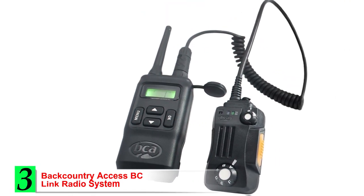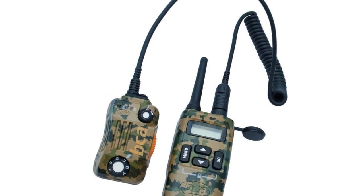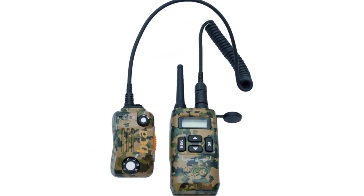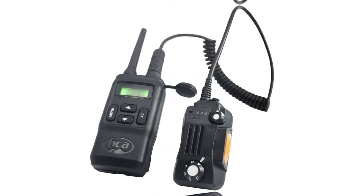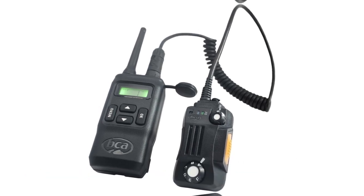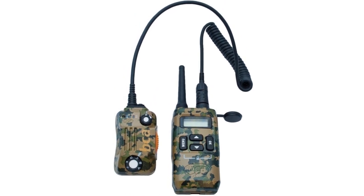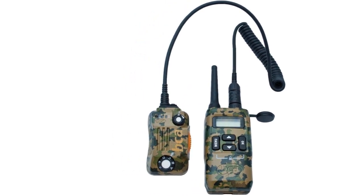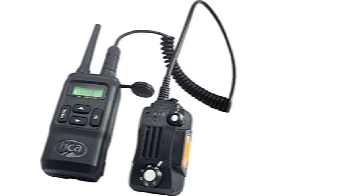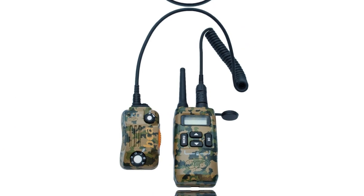Number 3: Backcountry Access BC-Link Radio System. If you want a more classic communications system, the Backcountry Access BC-Link comes recommended. This is a traditional radio-style system that offers an alternative way to stay connected compared to modern Bluetooth systems. Some riders will appreciate this as it gives you less reliance on new technology and the reliability of radio waves. It can work with an almost unlimited amount of riders, which is an obvious benefit. The BC-Link is also ruggedly built and can handle the rigors of heavy use in winter. The lithium battery provides around 8 hours of use, depending on how much you talk.